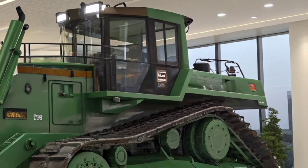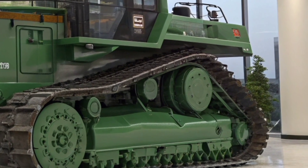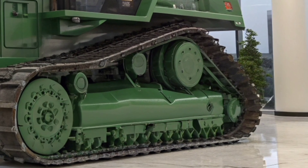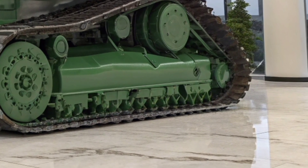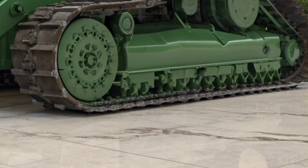Inside the cab, Caterpillar has doubled down on operator comfort and control. The 2026 bulldozer features a fully redesigned operator station with panoramic visibility, intuitive joystick controls, and an upgraded suspension seat that makes long hours behind the controls much easier on the body. Noise levels inside are dramatically lower thanks to improved sealing and sound insulation.